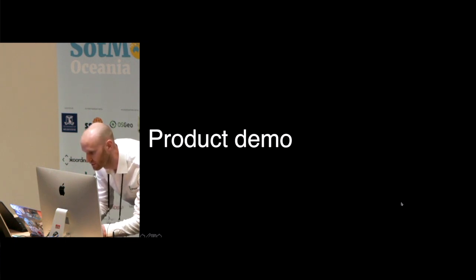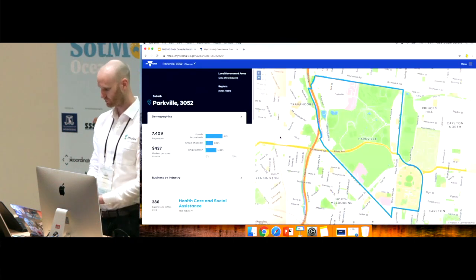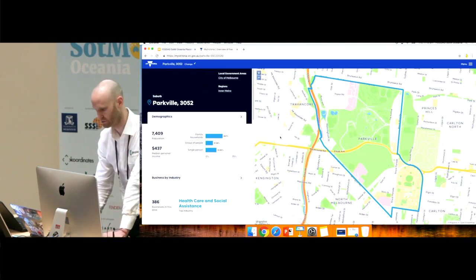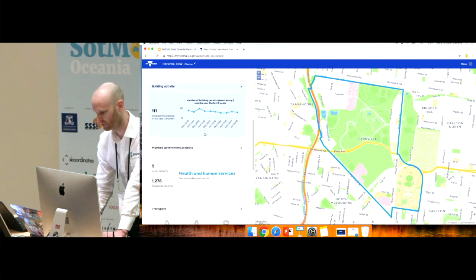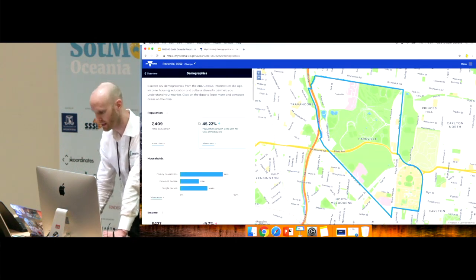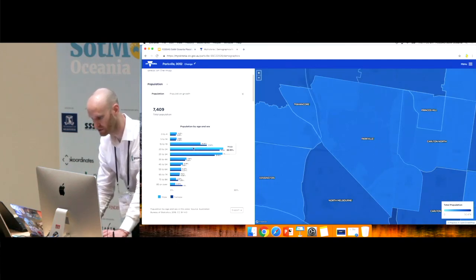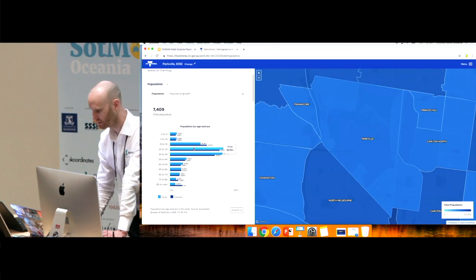I'll do a quick demo to give you a feel for the map component. This is the home page with a search bar — I'll search for Parkville. Once you search for an area you land on the area overview page. You get a summary of each of the data themes on the left and can scroll through. You can then navigate into a data theme — going into demographics, which is primarily the census data, you get total population and can drill into data blocks to get population by age and sex.